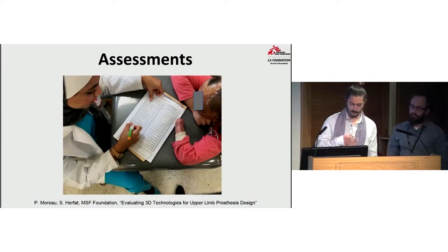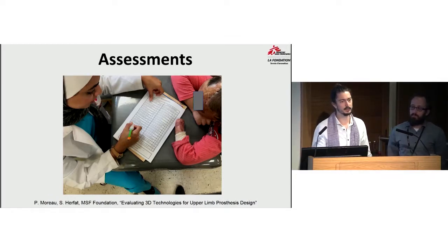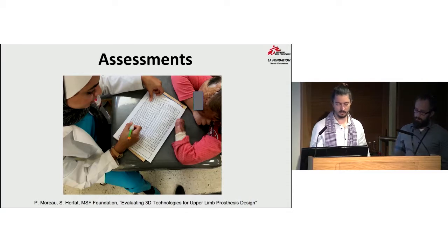I will briefly go through the whole process of what we are doing with the patient. The first step is the assessment. We have the chance at the RSP hospital to have an occupational therapist since mid-2017 who is helping us on our project, working alongside our physiotherapist and the project supervisor in Amman. The assessment aims to find the needs of the patient — where are the difficulties and challenges in their daily life — and determine what kind of prosthesis and care we can provide.